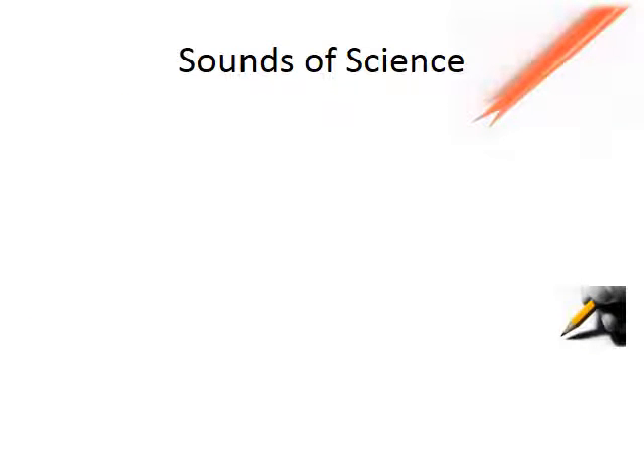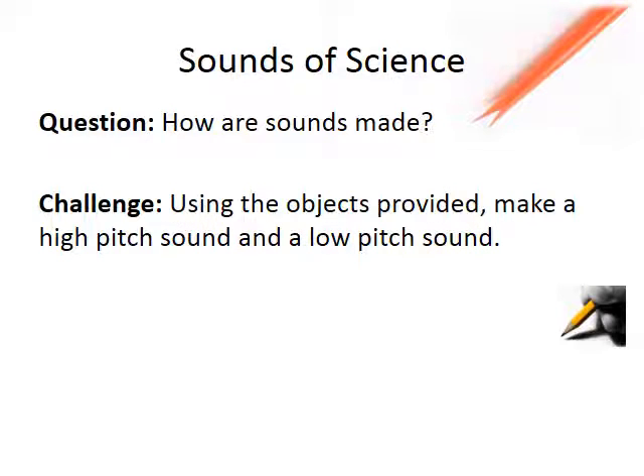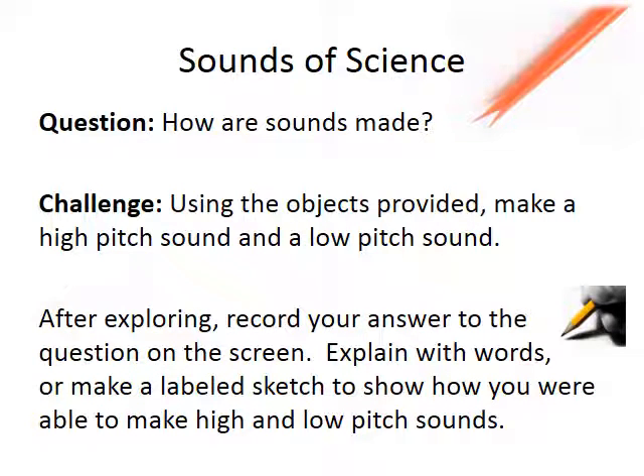If you will be following along with the next couple of slides, you are going to need straws and scissors, rubber bands, and a ruler. Before we really get into our training today, I have a question: How many of you listened to the radio today? The TV? A voicemail on your phone? Did you ever stop to think about how those sounds that you heard were made? We are going to investigate that very question: How are sounds made? Here is your challenge — using the objects listed and provided, make a high-pitched sound and a low-pitched sound. After exploring, record your answer to the question on the screen. Explain with words or make a labeled sketch to show how you were able to make a high- and low-pitched sound.